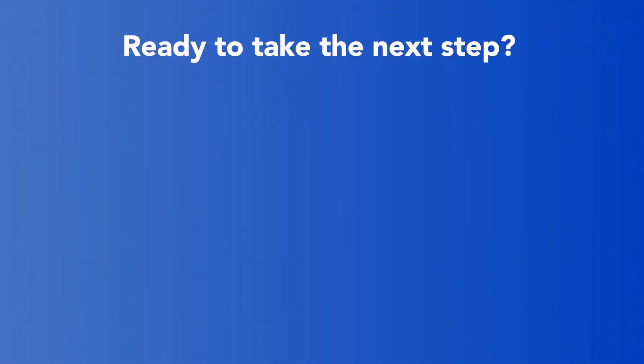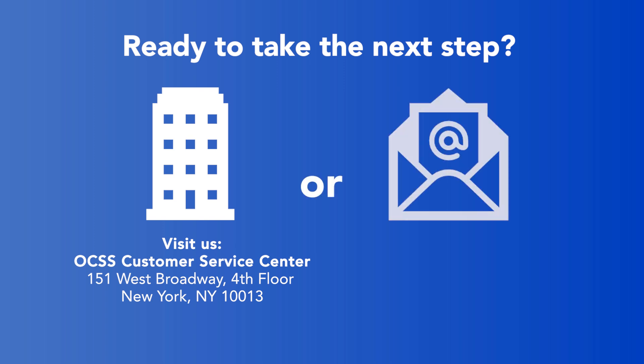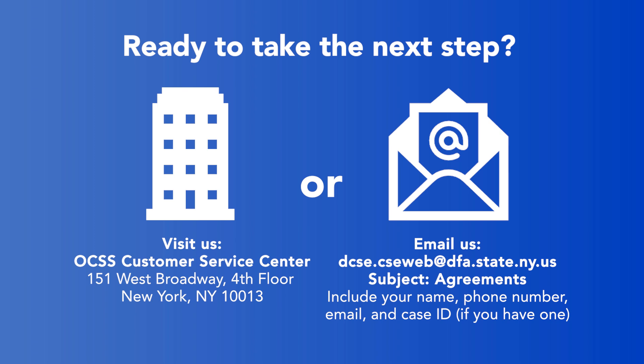Ready to take the next step? Visit us at the OCSS Customer Service Center at 151 West Broadway, 4th floor in Lower Manhattan. Or email us at dcse.cseweb@dfa.state.ny.us — write "agreements" in the subject line. Make sure to include your full name, phone number, email, and child support case ID if you have one.